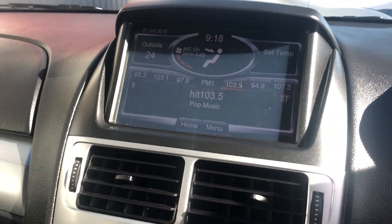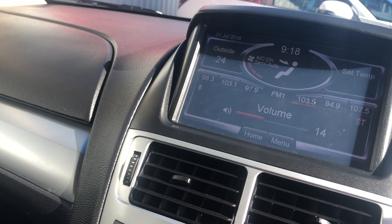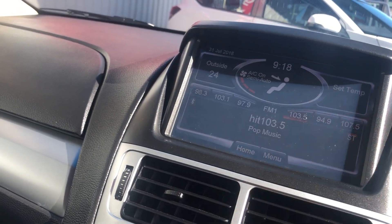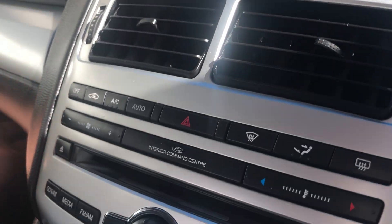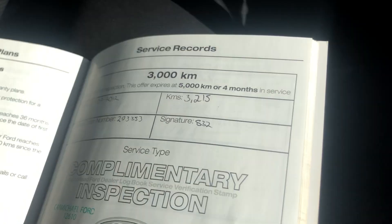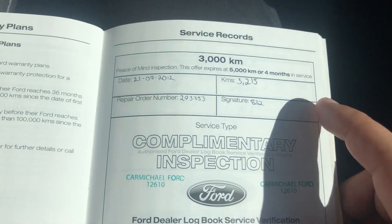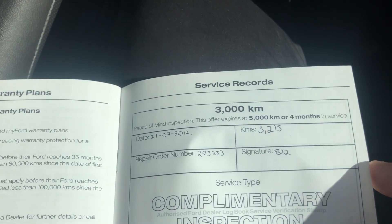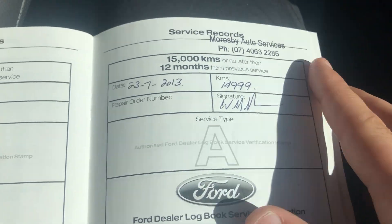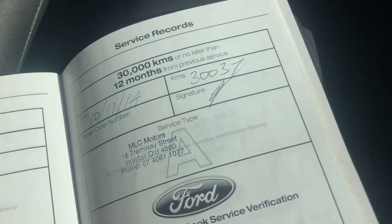The power window controls are there, and the stereo does work as well. I'll turn that up so you can hear it. Like I said, it is a touch screen. I'll just pop out the service history — as I mentioned, it does come with a logbook service. It looks like the car was owned down in Townsville, serviced there with Carmichael Ford, and they've since relocated back up here. So we've got a service at 3,000 km and again at 15,000 km, and the next one at 30,000 km.